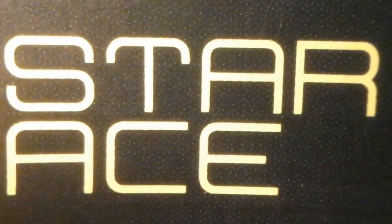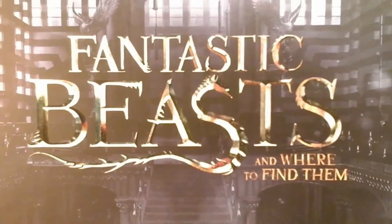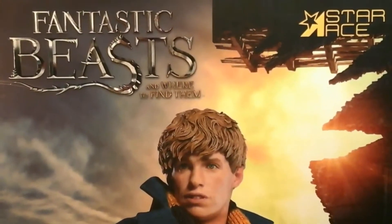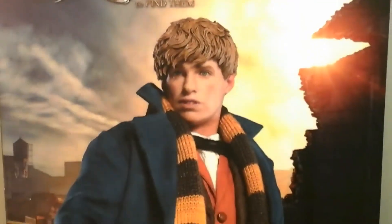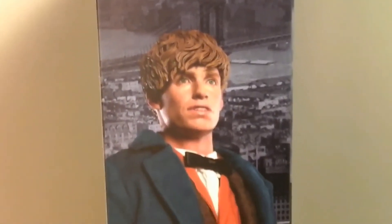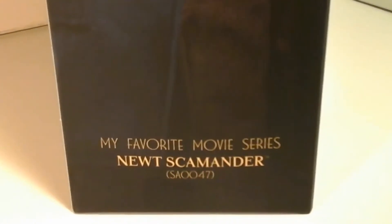Today's review will be on the Star Ace Fantastic Beasts and Where to Find Them Newt Scamander 1/6 scale collectible action figure. Starting with the box, we have the Fantastic Beasts and Where to Find Them movie logo along with the Star Ace Company logo. We've got the Newt figure standing in what looks like maybe the rubble of Jacob's apartment. Man, this looks awesome. How did you know this was my favorite movie series there, Star Ace?